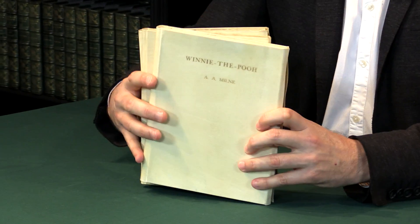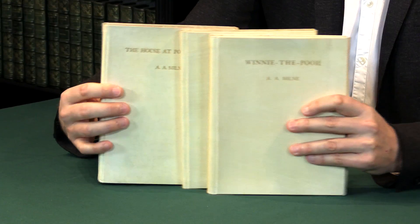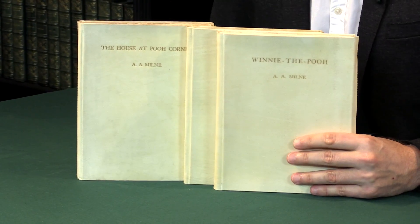It's exactly the kind of condition one would like to have in a book collection. I have more details of these books and other books by A.A. Milne on the Peter Harrington website.